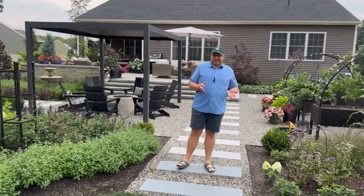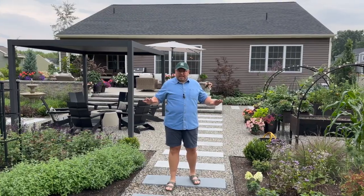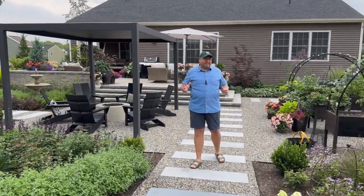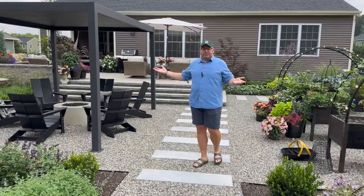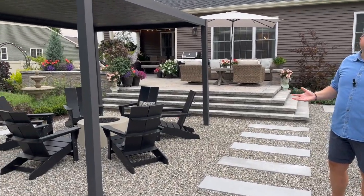Those of you following along with us on Instagram at Grow From E5B may know that Christopher and I built this home in 2018. When we moved in it was a completely blank slate covered in sand, and for the last few years we've really been debating what we want to do with our backyard — we went through a myriad of ideas. We decided to install a raised terrace with a pea gravel patio underneath to create an outdoor living space we can truly enjoy.